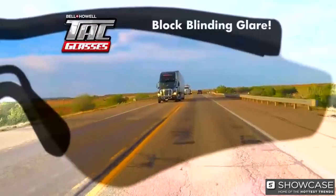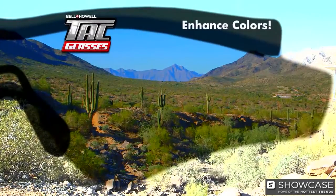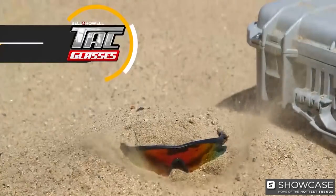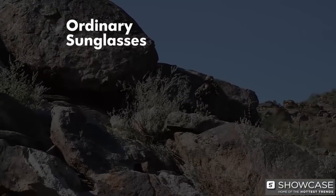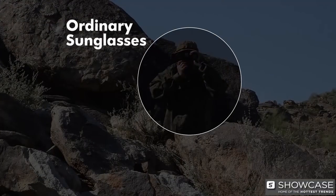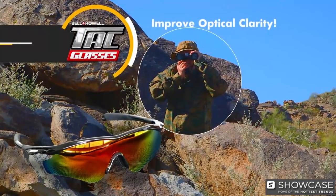Like block blinding glare so well, invisible objects suddenly become visible. Enhance colors to give you vision as sharp as an eagle's, and survive even the harshest conditions. Ordinary sunglasses just make things darker, which could be deadly in a tactical situation. But TAC glasses improve optical clarity so you can see clearly even in low light. If you've never seen how this light filtering technology works, check this out.